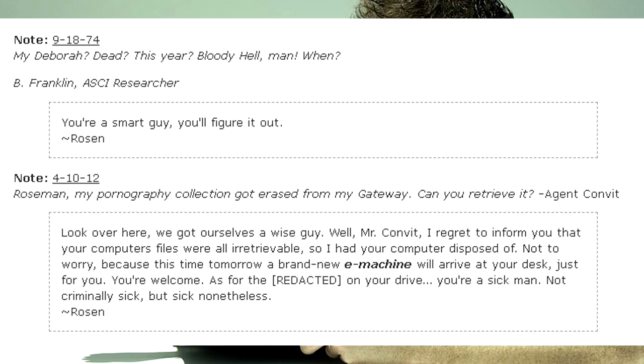Roseman, my pornography collection got erased from my gateway. Can you retrieve it? — Agent Convit. We got ourselves a wise guy. Well, Mr. Convit, I regret to inform you that your computer's files were all irretrievable, so I had your computer disposed of. Not to worry, because this time tomorrow a brand new E-Machine will arrive at your desk, just for you. You're welcome. As for the redacted on your drive, you're a sick man. Not criminally sick, but sick nonetheless. — Rosen